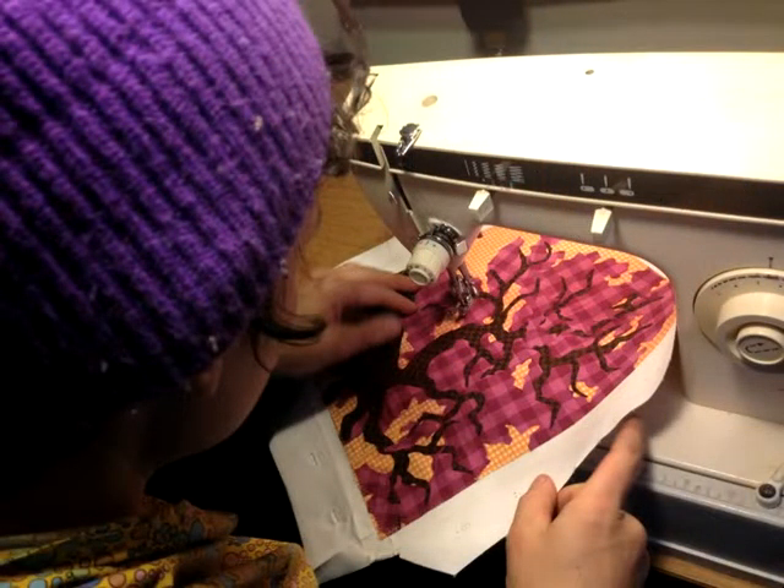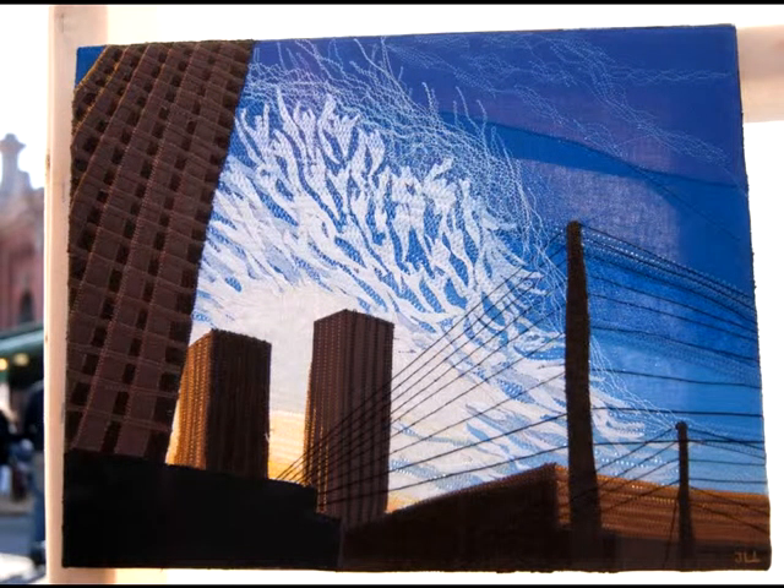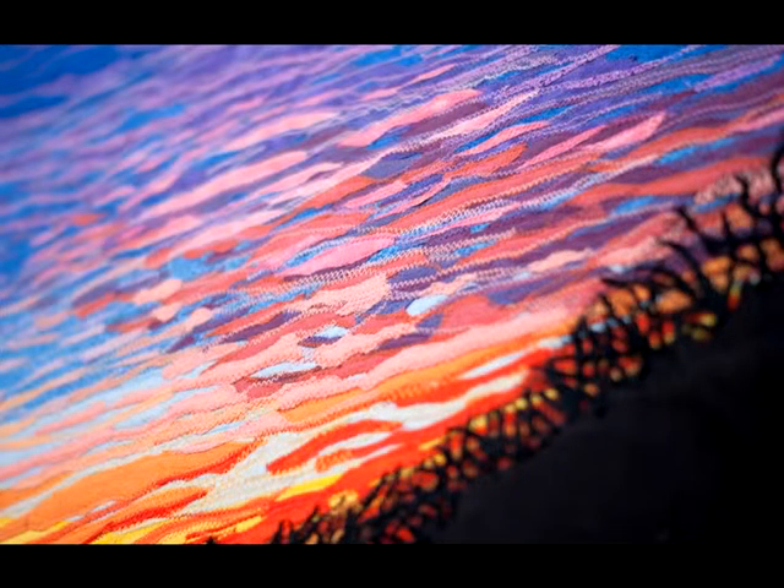I actually started working with fabric while I was in college — I was making fabric designs on t-shirts and sweatshirts. I was working full-time in a kitchen as a sous chef. Just last January I quit my job, started working with fabric again, and it just sort of took off. I ended up starting to make art and sell it.